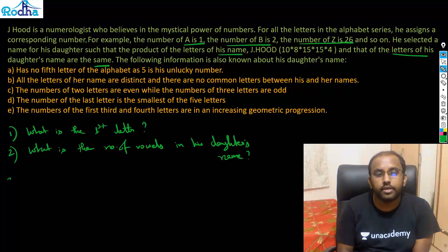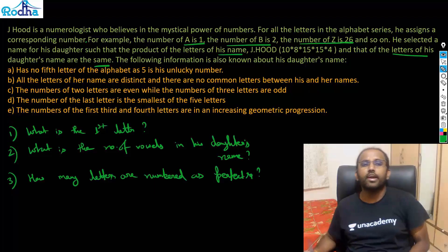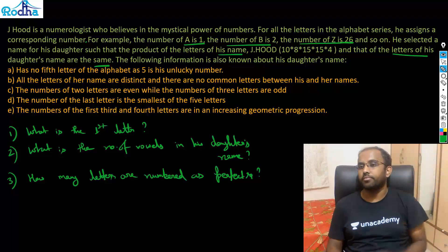The third question is: how many letters are numbered as perfect squares? All these questions indicate that you simply need to find the daughter's name.